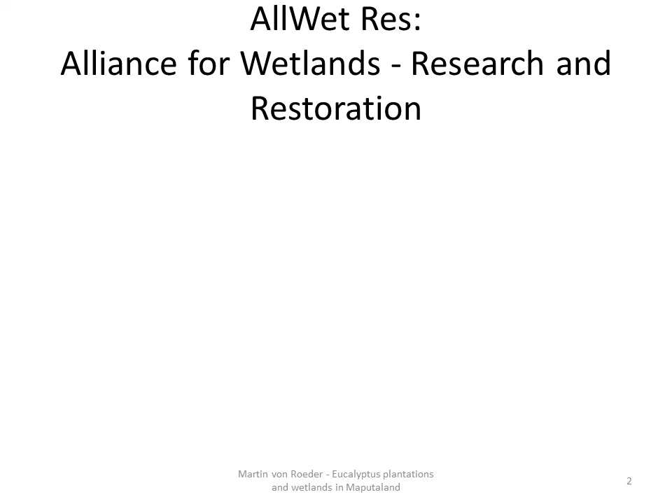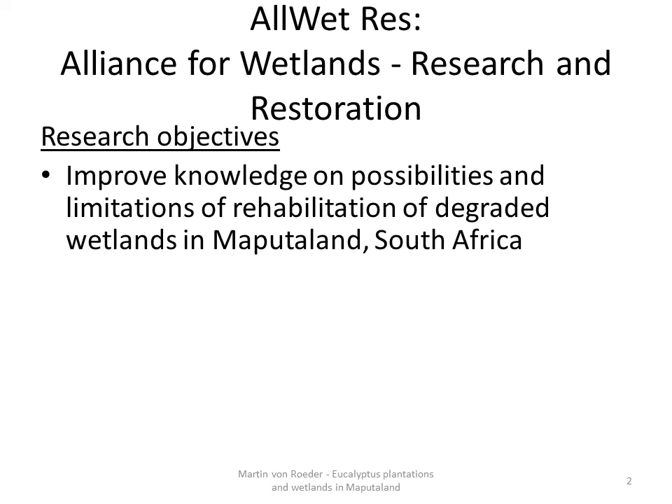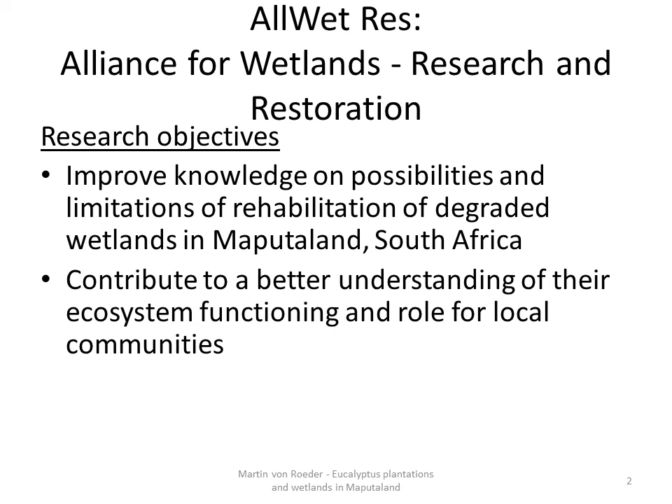The project is a cooperation between two German universities and the University of the Free State in Bloemfontein and the University of Zululand in Empangeni. It is a four-year project, unfortunately ending this year. The research objectives are to improve knowledge on possibilities and limitations of rehabilitation of degraded wetlands in Maputaland and to contribute to a better understanding of their ecosystem functioning and role for local communities.